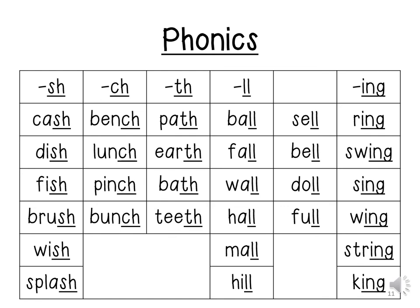I-N-G. Ring. Swing. Sing. Wing. String. King.